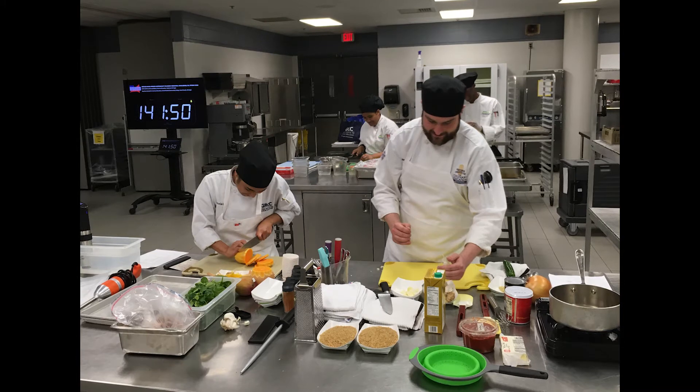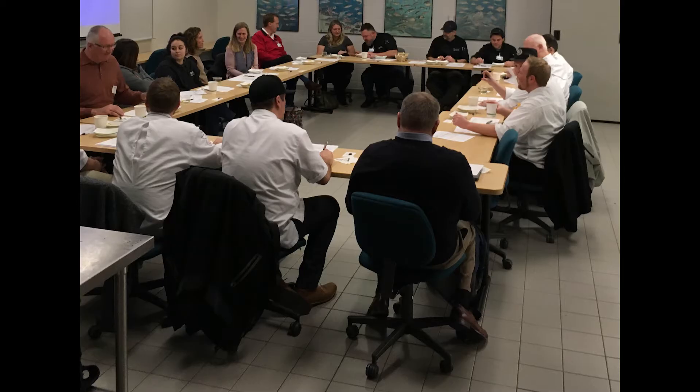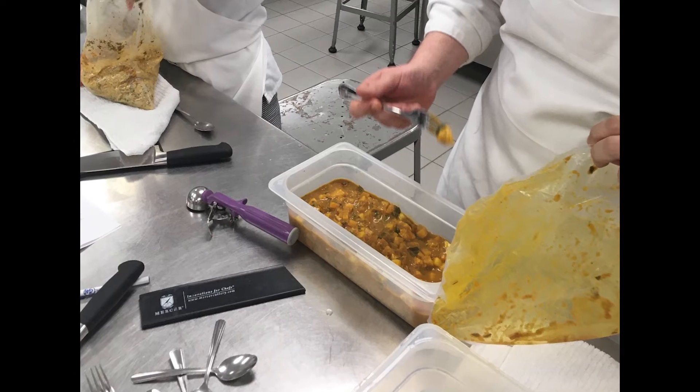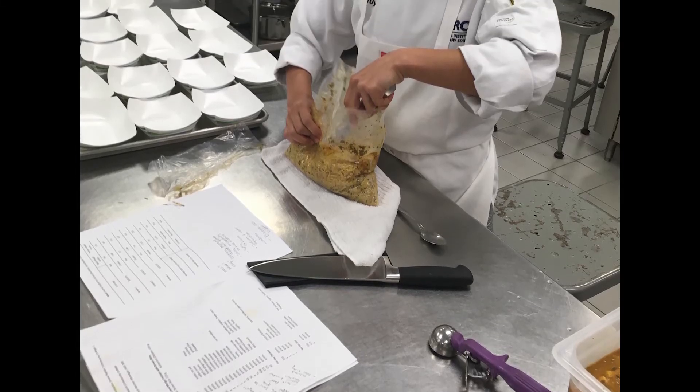The Johnson Space Center Food Lab is a hub where food science is embraced in order to prepare food for astronauts specific to individual dietary needs. The JSC works closely with food scientists and dietitians in order to create nutritious meals, process any contamination out, and package astronaut meals that will be ready to eat when they're in space.